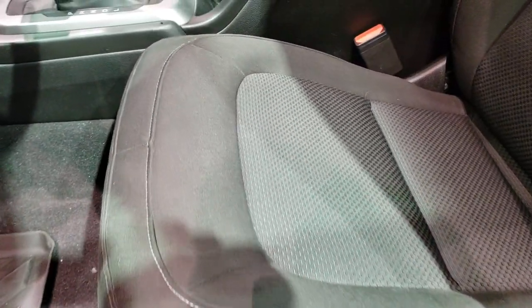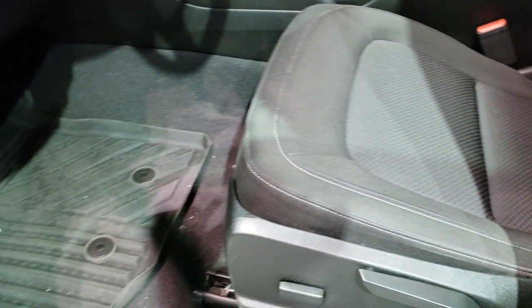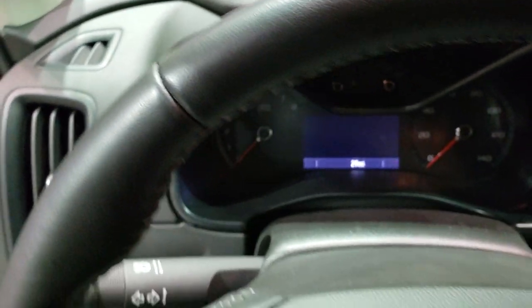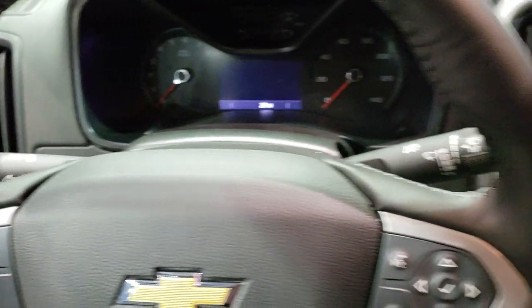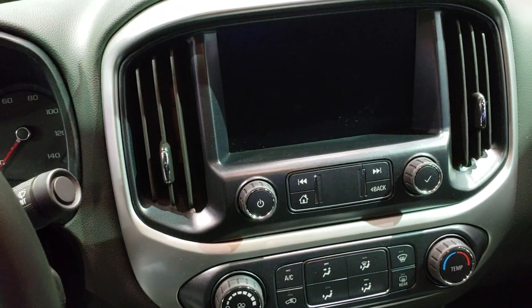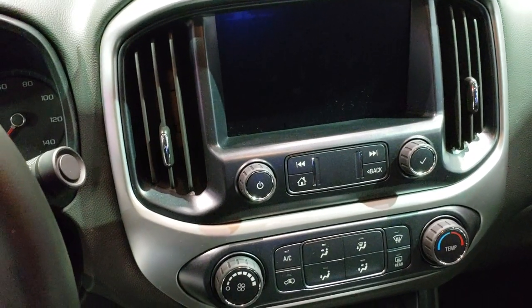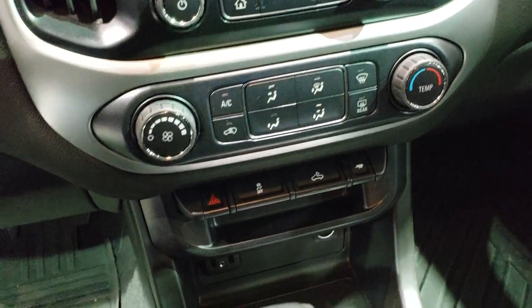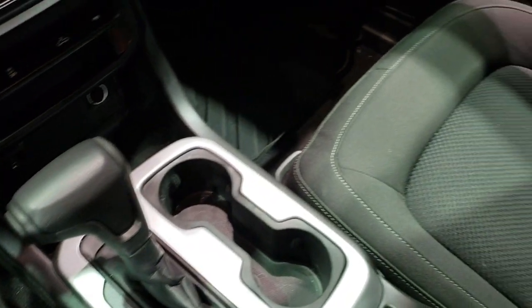Inside, I believe this one is like an LT1 package. You get the cloth interior, power driver's seat, and this one has all-weather floor mats. This particular one has the digital instrument cluster and the Chevy MyLink infotainment system.